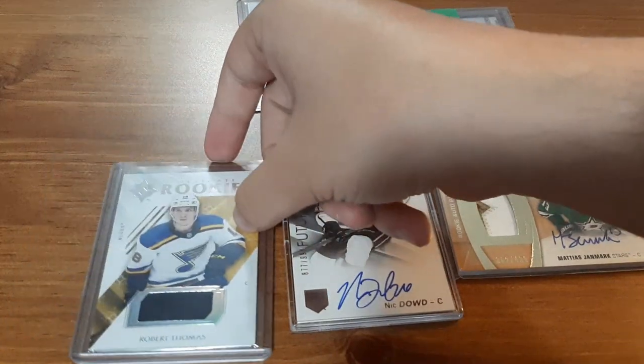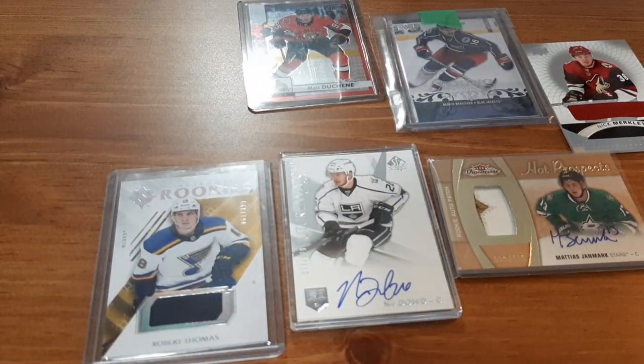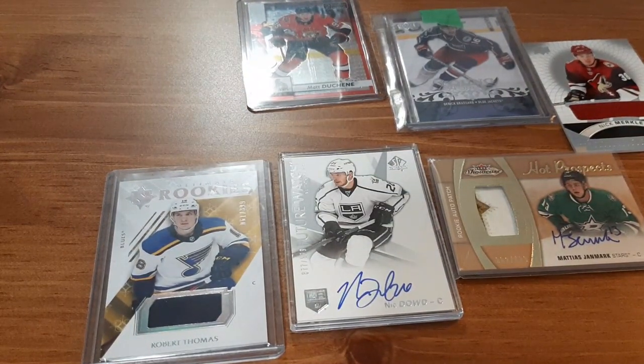Next is a Robert Thomas Ultimate Rookies, numbered out of 399. I love getting the rookie jersey cards and the numbered cards because I know they have somewhat of a rarity to them.